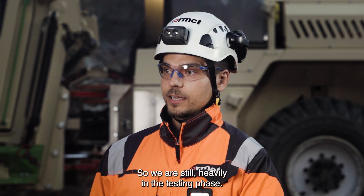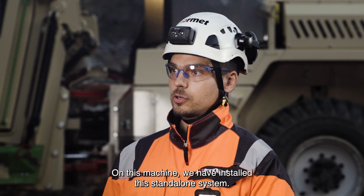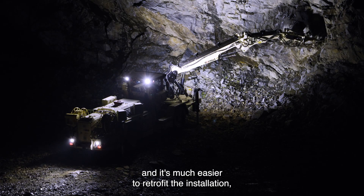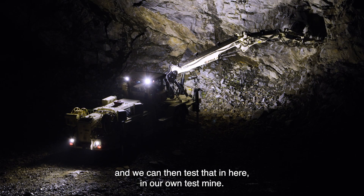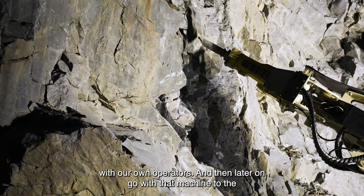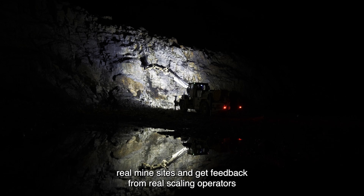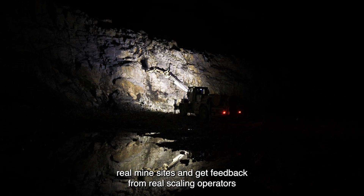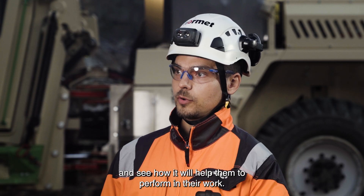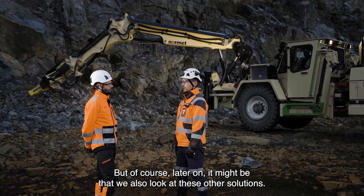We are still heavily in the testing phase. With this machine we have installed the standalone system, as it's much easier for retrofit installation. We can then test it here in our own test mine with our own operators, and later take that machine to a real mine site to get feedback from real scaling operators and see how it helps them perform their work. Later on, we might also look at other solutions.